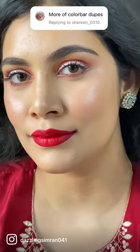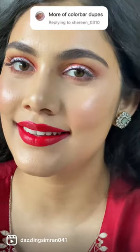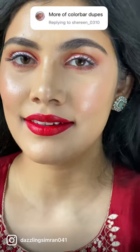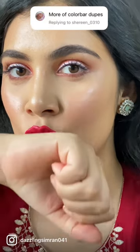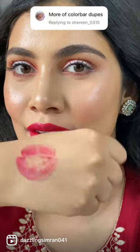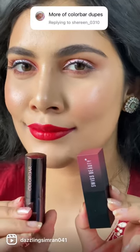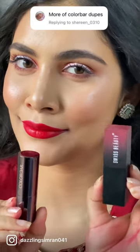Interestingly, both the lipsticks have equal quantity of product and are suitable for all Indian skin tones. As always, to make up your mind easily, all shots are taken under natural light with no filter. Here are the hand swatches of both the shades — do let me know in the comments if you would be interested in Part 18.